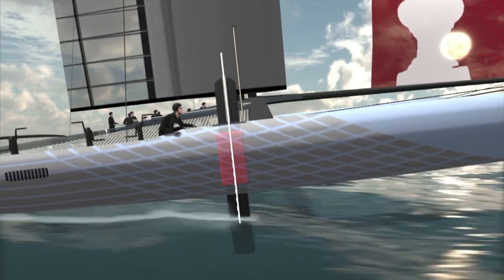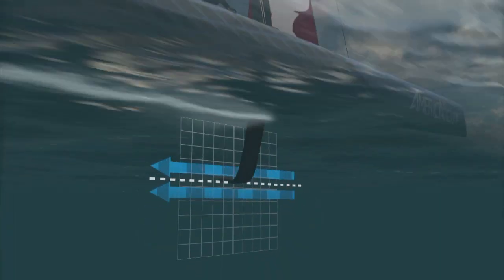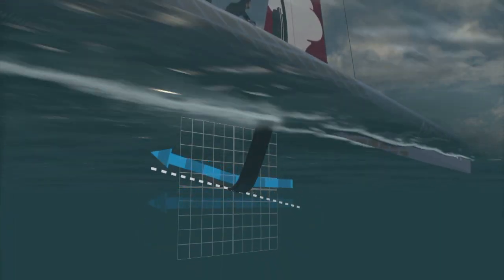This swings the board forward and aft, which pitches the bow down or up. Getting that right is one of the key challenges of this Cup.